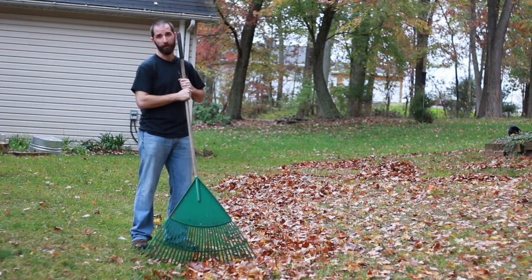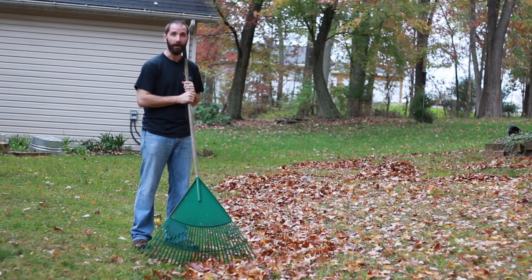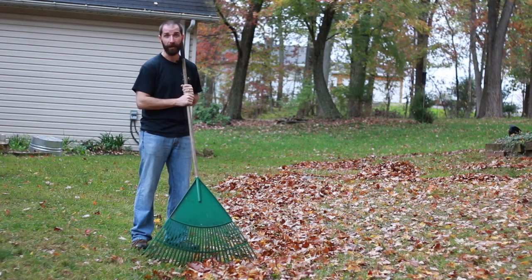I'm going to rake all these leaves into a pile so the kids can run through them and jump in them. If I did it just to clean them up, I'd never get done. So if they can jump in them, at least somebody gets to have some fun.